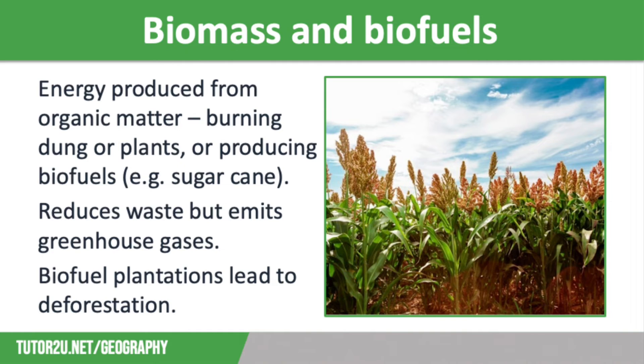Many low-income countries and newly emerging economies are turning to biomass for their energy production. Biomass is energy produced from organic matter, either through burning dung or plant matter, or the production of biofuels by processing specifically grown plants such as sugar cane. It can be produced domestically, so sources of biomass energy are widespread and easily available. It also reduces waste, meaning less ends up in landfill. However, it does cause deforestation as rainforests are cut down to make way for biofuel plantations.